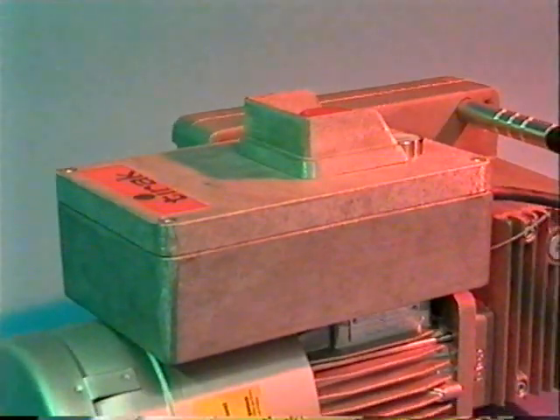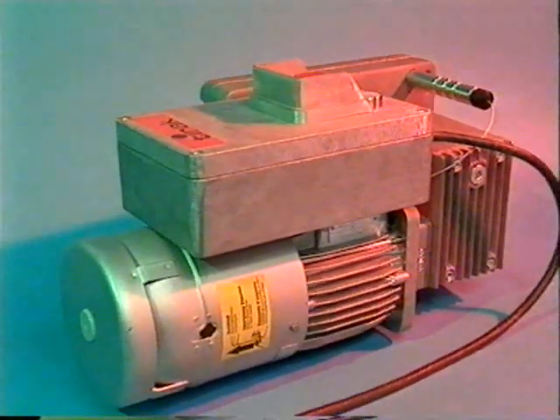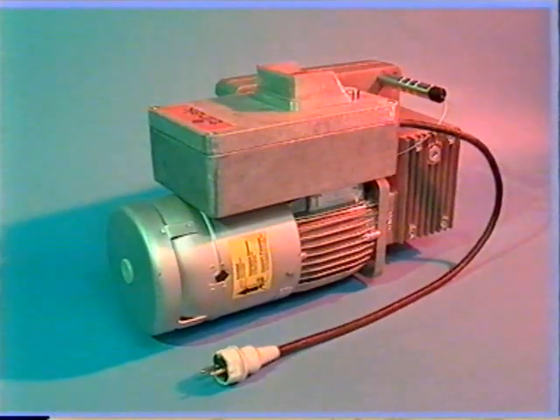It's a traction hoist. But it's more than a hoist and more than a winch. In fact, it's a whole lot more than that.